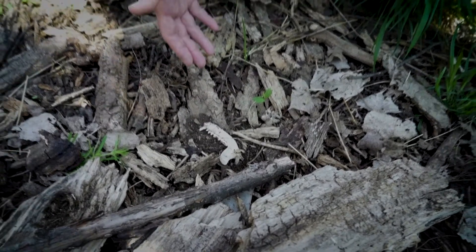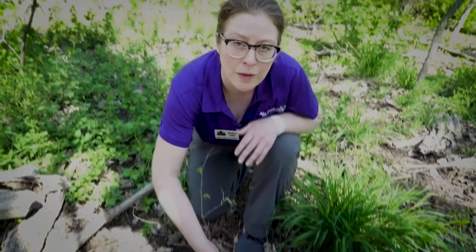We can find evidence of different animals that have lived out here. This may have been a raccoon — it's a small jaw, so it might be a young animal. We could potentially find evidence of what may have caused its death, but we may not ever know. That's just part of the life cycle.